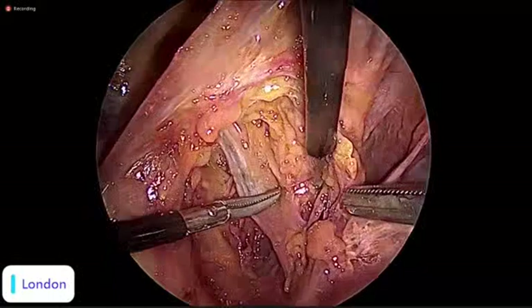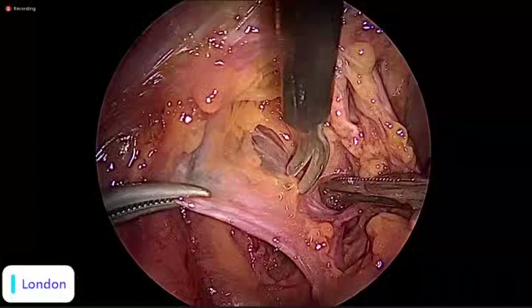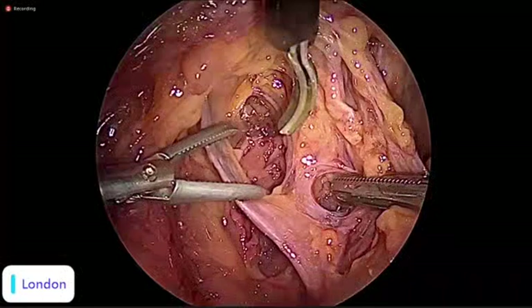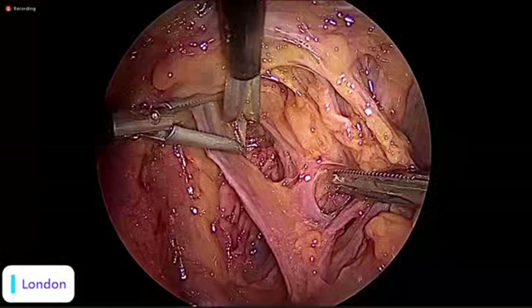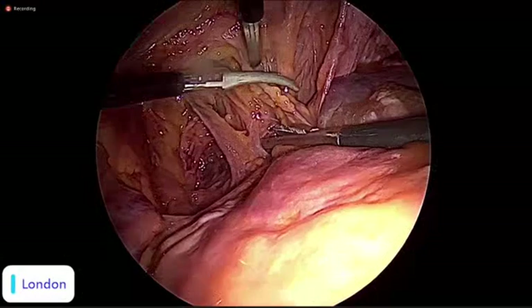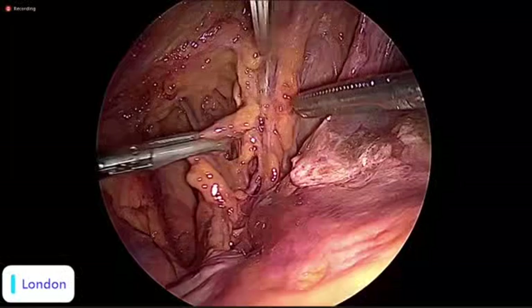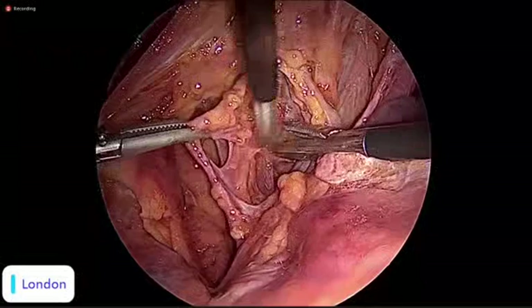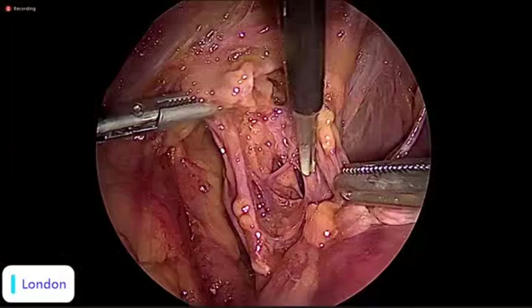Here is the superficial uterine vein, and more important is the deep uterine vein — because it lies in the lateral parametrium. There are many nomenclature systems for this area, but we have a vascular part which is the lateral parametrium. The paraservix is divided by the ureter into two parts: above the ureter, and this lower part — which is very close to where the hypogastric nerve joins the pelvic splanchnic nerves to form the inferior hypogastric plexus. The landmark for this is the deep uterine vein.